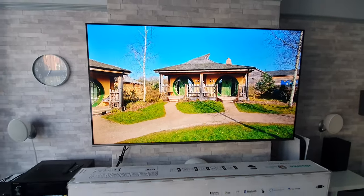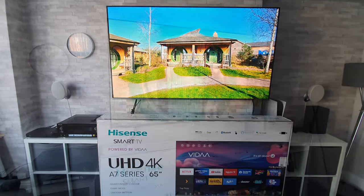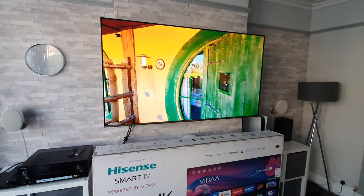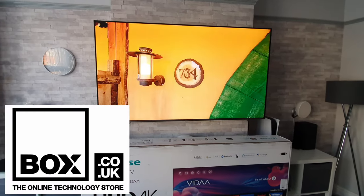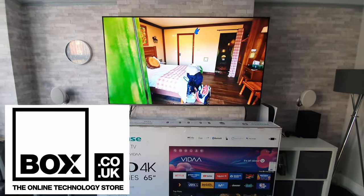What's up guys, how are you all doing? I'm Paul the Tech Giant and welcome back to another video where today I'm going to be telling you what I believe are the best things about this 65-inch Hisense A7G. I just want to say a big thanks to the guys at box.co.uk who were kind enough to send over this Hisense TV for me to test out.